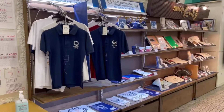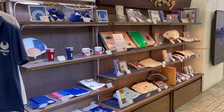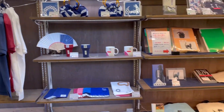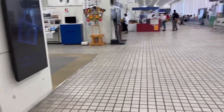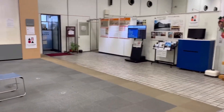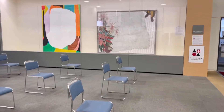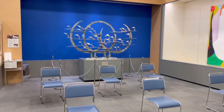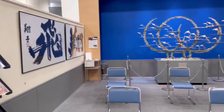Hello everyone. This is the ward office of our area. We are here for some official work, so I decided to record everything and show you how things go here. They had a mini shop with souvenirs which you can buy, and they have a corner with paintings — a mini art gallery sort of thing — and a waiting area as well.